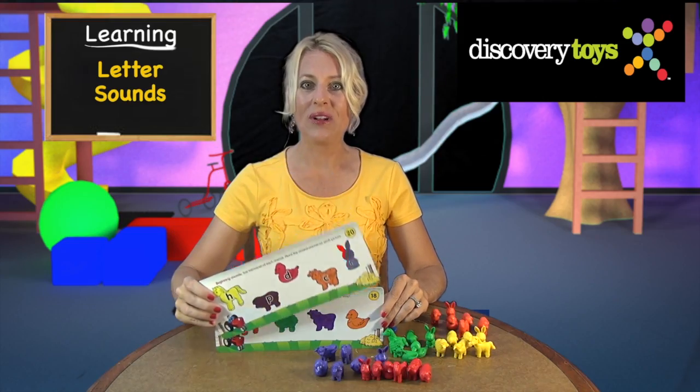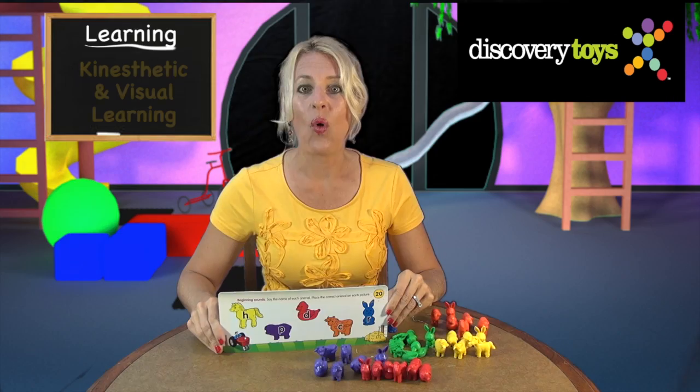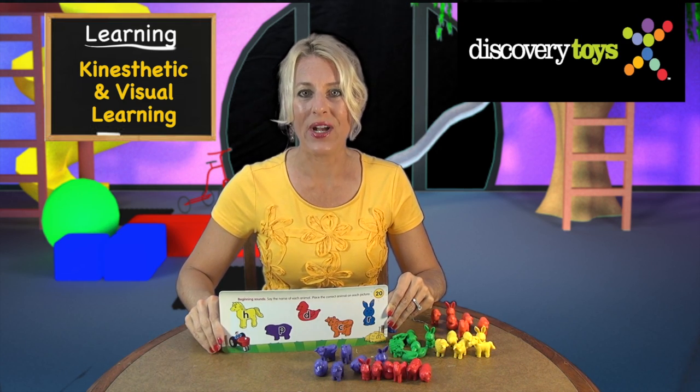To learn to read, your little Einstein will learn letter sounds. Combining kinesthetic or tactile learning and visual learning helps to form the connections in the child's brain.